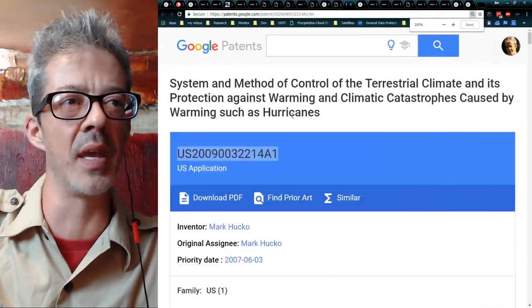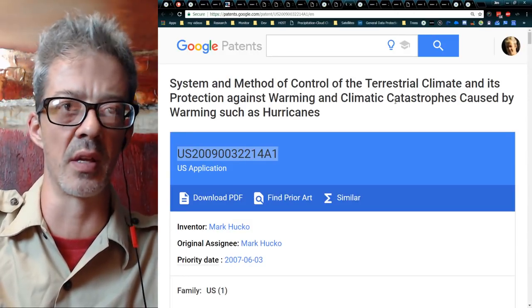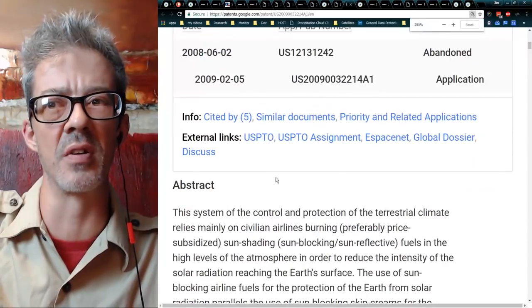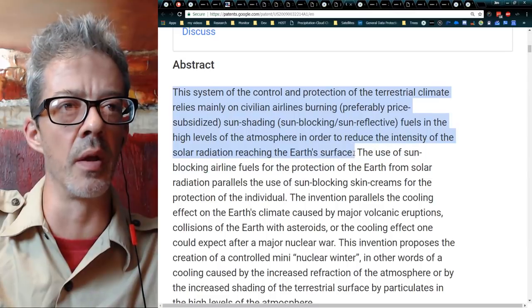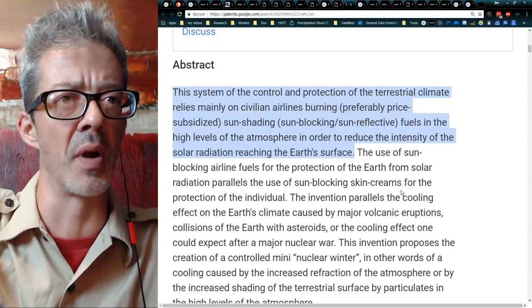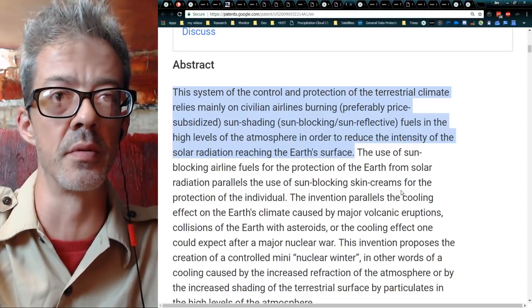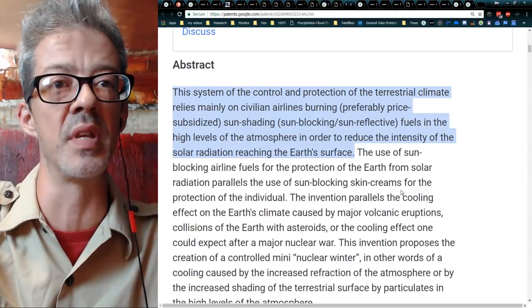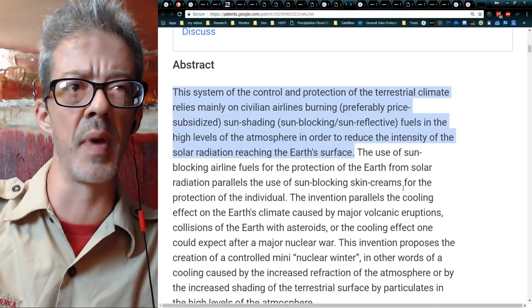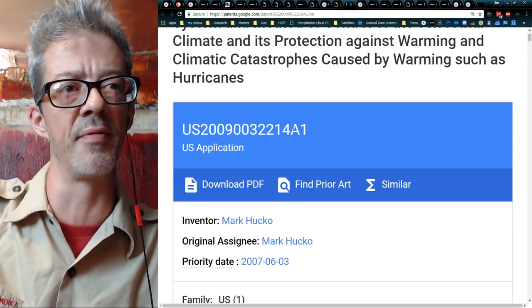Here's a pretty damning paper: 'System and Method of Control of Terrestrial Climate and Its Protection Against Warming and Climatic Catastrophes Caused by Warming Such as Hurricanes.' Right on the very first line it says: 'This system of control and protection of terrestrial climate relies mainly on civilian airlines burning, preferably price subsidized, sun shading, sun blocking, sun reflective fuels in high levels of the atmosphere in order to reduce the intensity of solar radiation reaching the earth's surface.' Using jet fuel to cool the planet — right there in the patent. Mark Hucko, US patent application 2009-003-221-4A1.